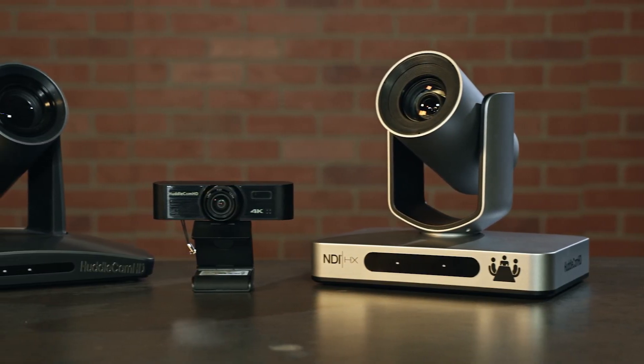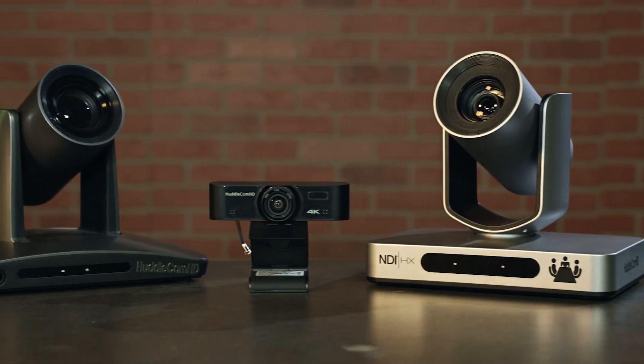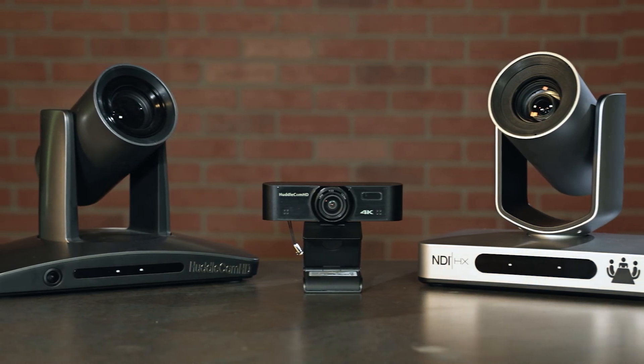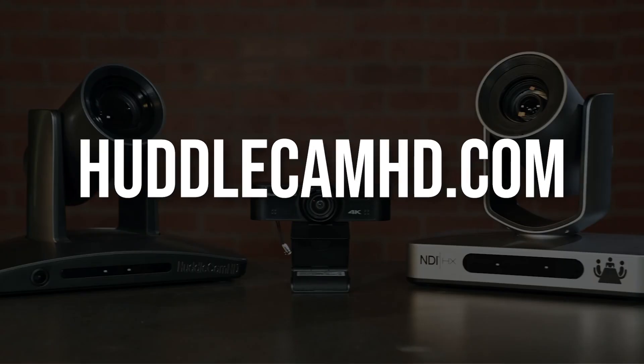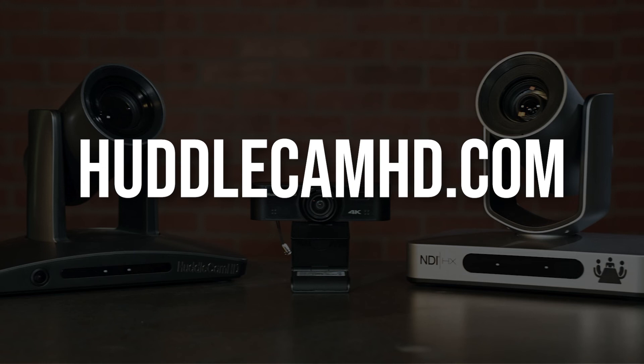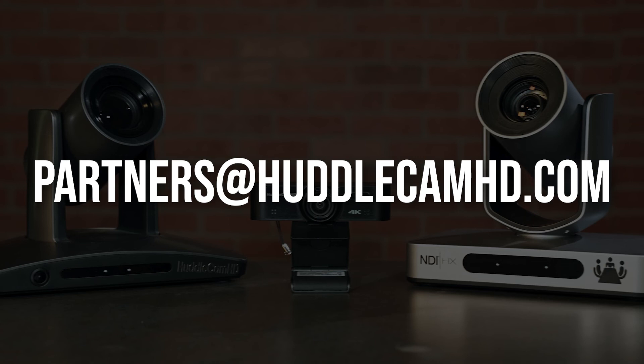Auto-tracking PTZ cameras are beneficial when you need autonomous camera control for higher production quality. There are options for every need. To learn more about what HuddlecamHD has to offer, visit www.huddlecamhd.com or click the link in the description, or reach out to the HuddlecamHD team at partners@huddlecamhd.com. Thanks for watching.